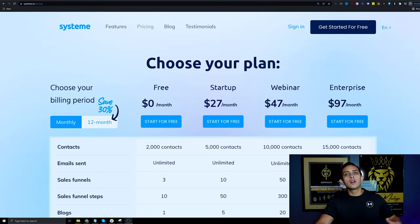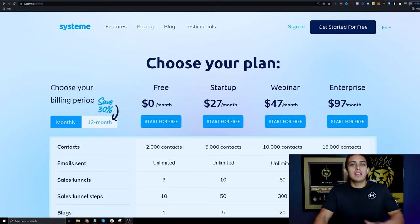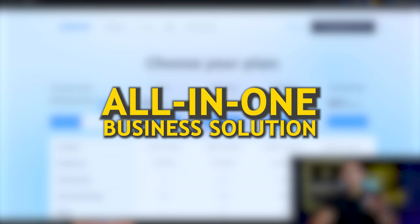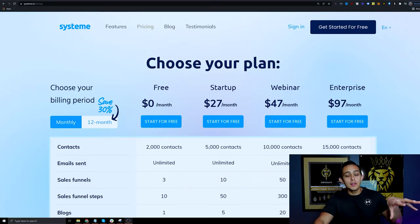If you've never heard of Systeme.io, I want to quickly show you what it is and then show you how we can make money with it. Basically it's an all-in-one business solution that helps you build your email list, create funnels, build websites, create webinars — everything pretty much that you need for an online business.